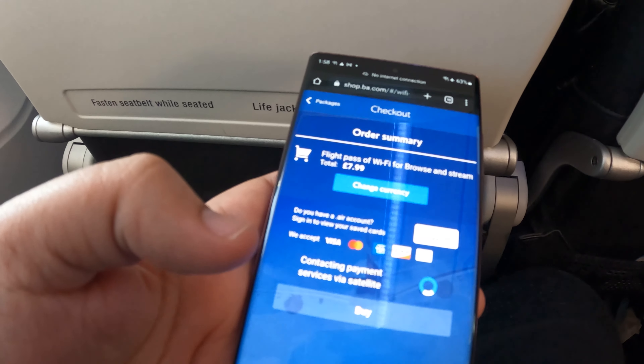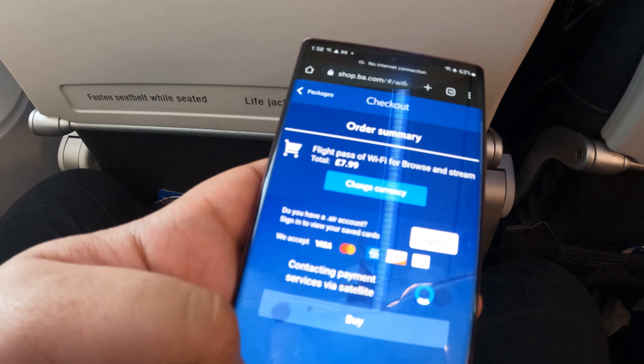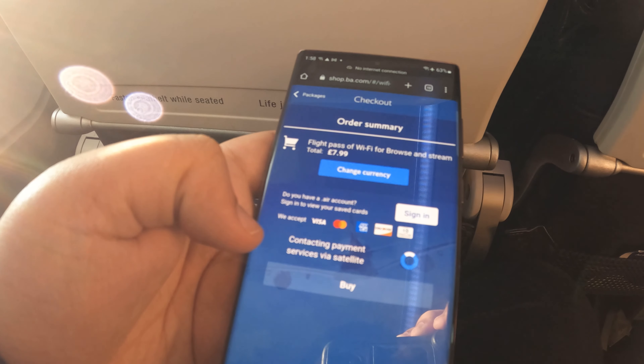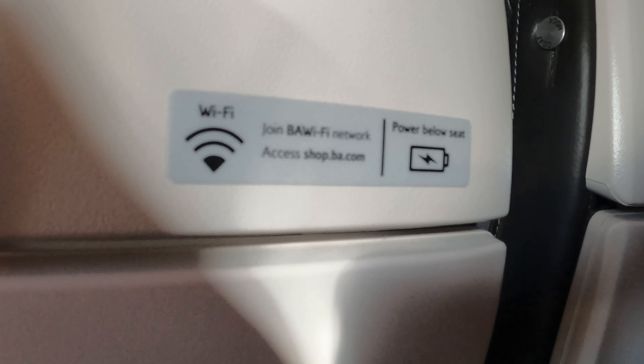British Airways offers WiFi for £8, with no discount for business class passengers. While this is certainly nice to have on the flight, it's not exactly a generous offering considering that this ticket was upwards of $500. And that's the entirety of the in-flight entertainment offering for business class passengers — very disappointing. Other than that, I hope you packed a book, as there's no other in-flight entertainment on this two-and-a-half-hour flight.